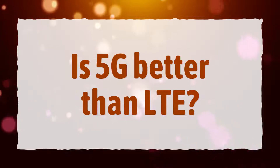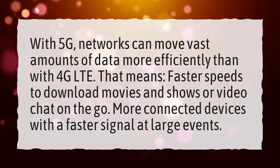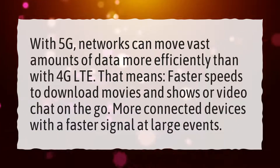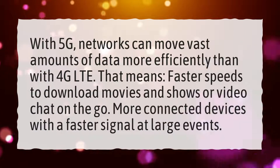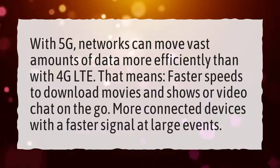Is 5G better than LTE? With 5G, networks can move vast amounts of data more efficiently than with 4G LTE. That means faster speeds to download movies and shows or video chat on the go, and more connected devices with a faster signal at large events.